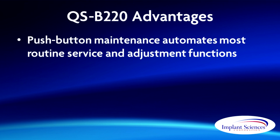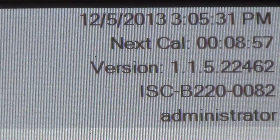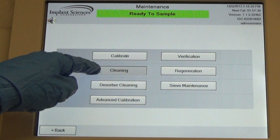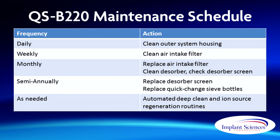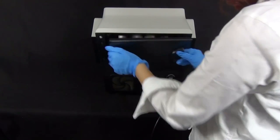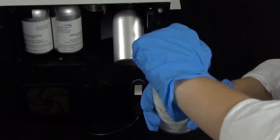The QSB220 automates most routine maintenance and adjustment functions. In-Cal, Implant Sciences' patented automatic internal calibration system, optimizes performance without operator intervention and without the use of expensive consumable supplies. Push-button maintenance allows authorized users to conduct routine service operations such as system cleaning with just a few touches. There are no internal service items on the QSB220. Thanks to the system's long-life dopants and calibrants, the only customer-replaceable parts are easily accessed filters and the system's innovative quick-change sieve bottles. The sieve bottles last for months, and when they need changing, the process takes just a moment or two and can be done without turning the system off.